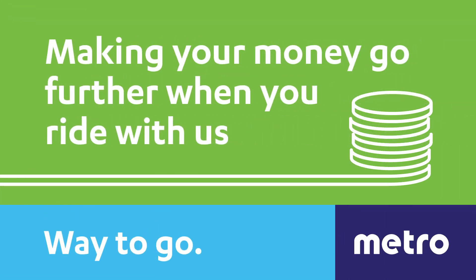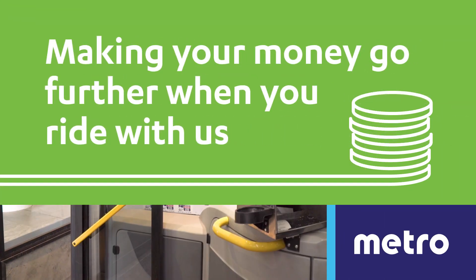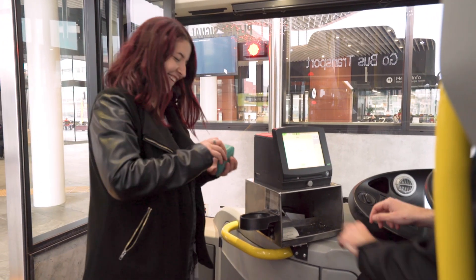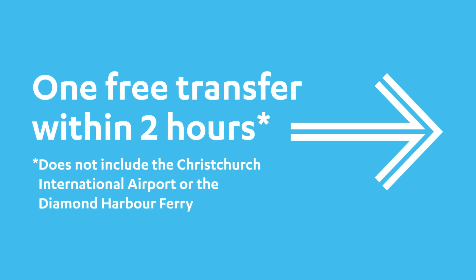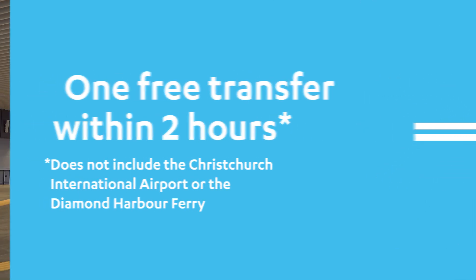There are plenty of ways to save money if you're a regular bus user. When you pay by cash, you're entitled to one free transfer within two hours using your ticket receipt. You can use your transfer on any metro service within the same fare zones you paid for.